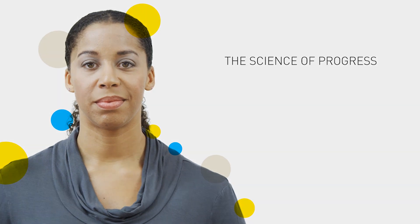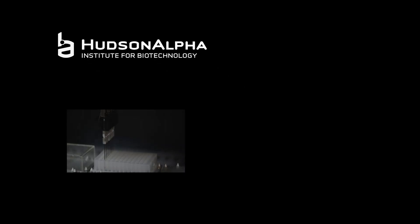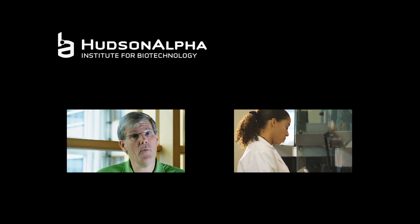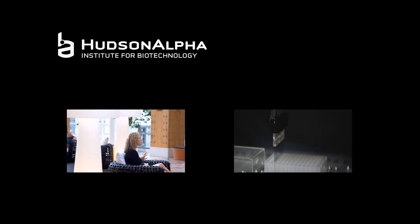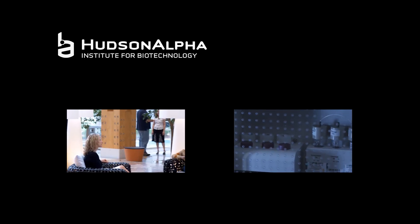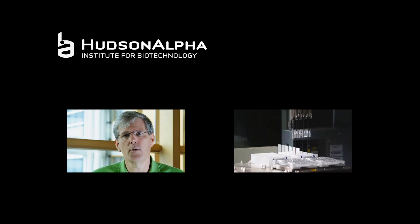We are constantly working with our customers and partners to transition these revolutionary technologies into everyday life. Thank you.